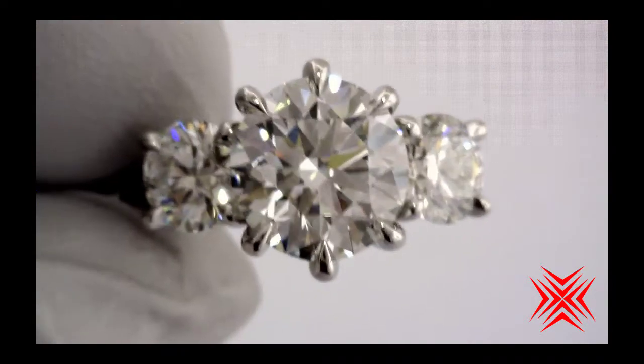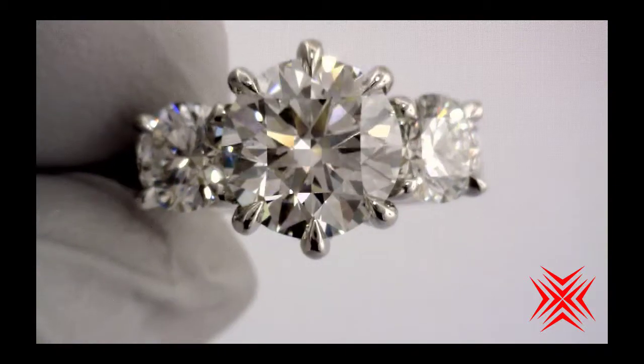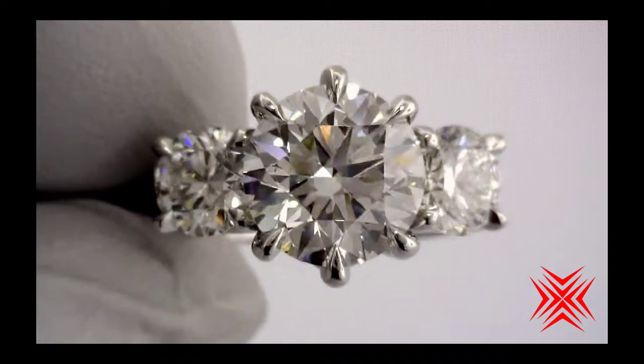Oh my goodness, look at this incredible, incredible ring. The center stone is a 2.21 F-color crafted by Infinity.